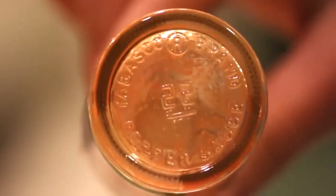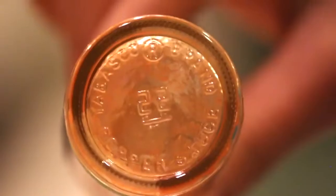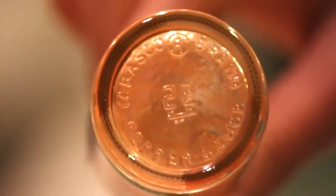Number 9. There's a special message on the bottom of the bottle. Those little printed numbers let people know which glass mold was used in the making of their Tabasco vessel.